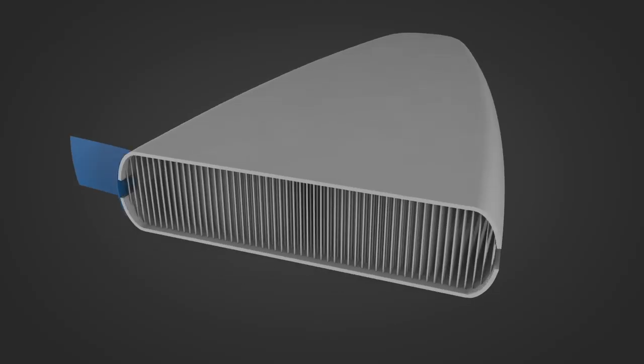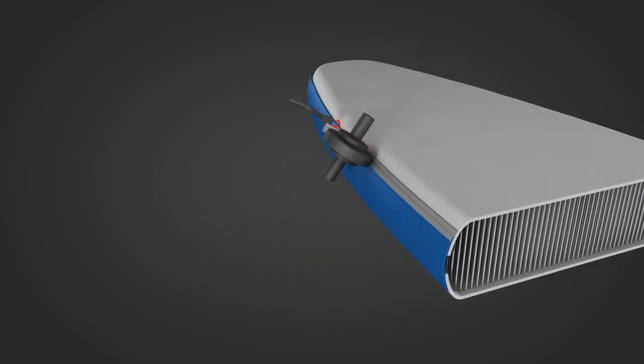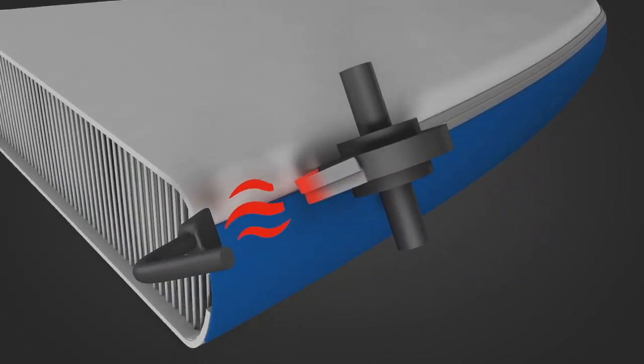Every inflatable model features a welded rail technology, mechanically bonding the rails together for a stronger and longer lasting board.